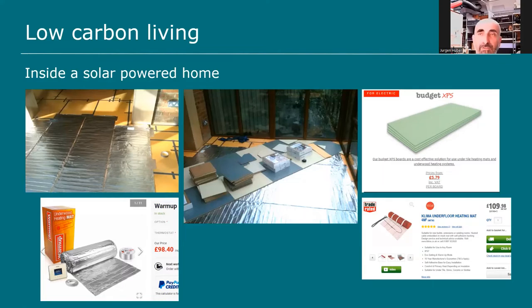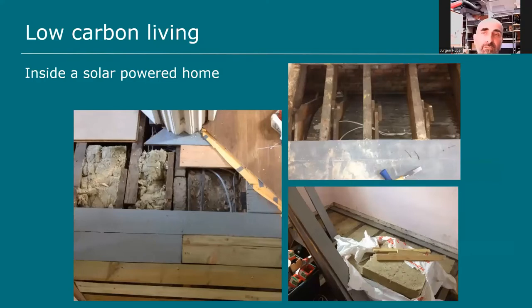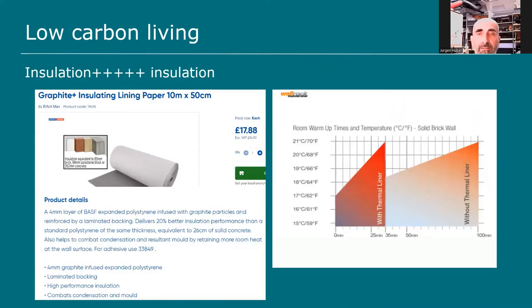I put insulation boards on the floor with electric underfloor heating and then a Marmoleum click linoleum floor on top. Electric underfloor heating is very expensive to run — one kilowatt of electricity gives you one kilowatt of heat. Whereas with a heat pump, you put in around 250 watts and get one kilowatt of heat. There was no insulation whatsoever in my 1920s mid-terrace house to begin with. I put in 100mm rock wool wherever I could fit it.